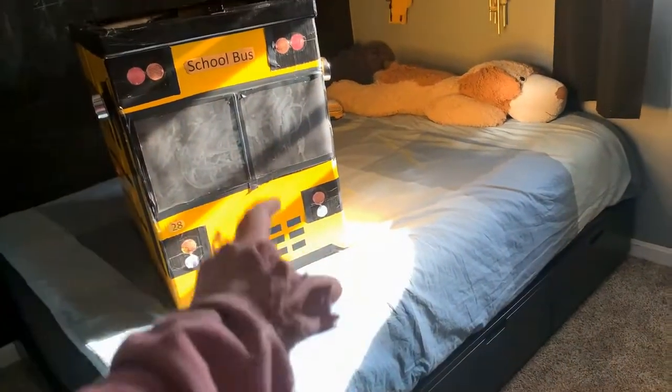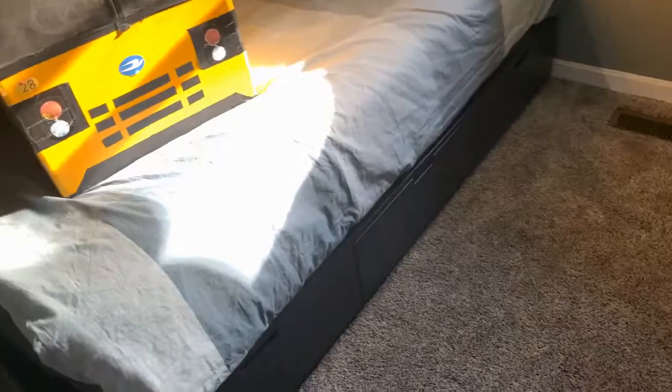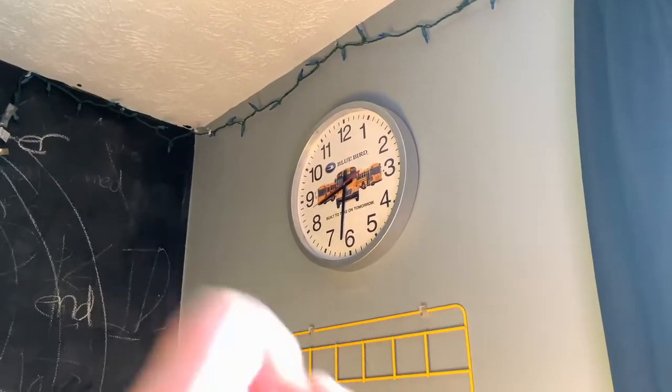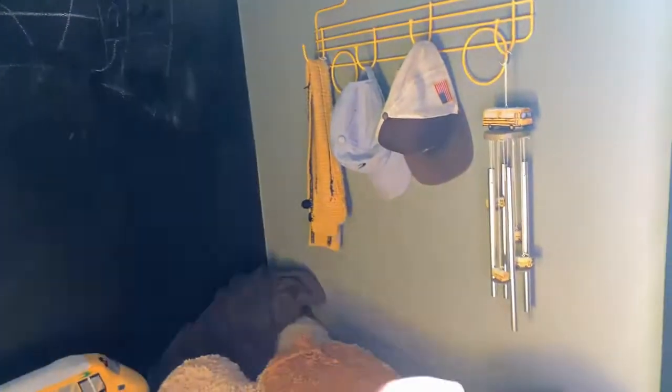We got some crap up there. Chalkboard wall — wow. Then the bed — this is where all the action happens, and by that I mean just sitting on my bed or sleeping. Got the bus pillows, a clock that needs to be fixed and is also dead, a wind chime, hats, a car scarf, and I would usually have my lanyard there but it's downstairs.